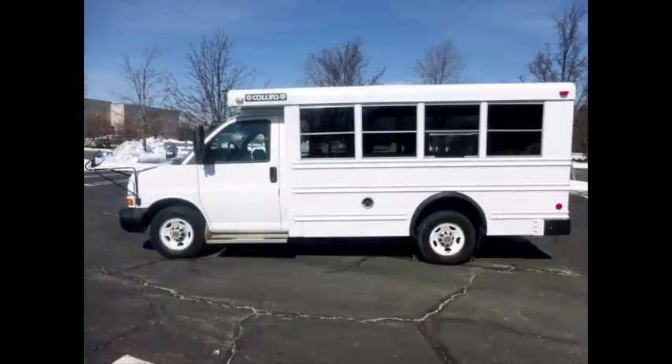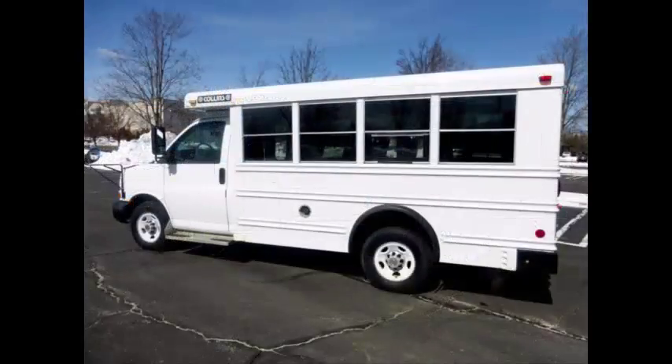Ideal for school and adult transportation, retirement homes, church, chair and shuttle service, and trade or camp use. It is certified as a multifunction school activity bus for use by school children as well as adults.